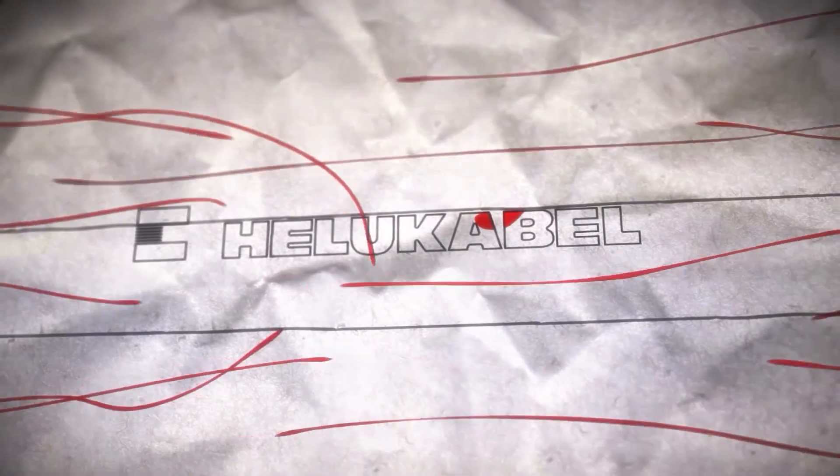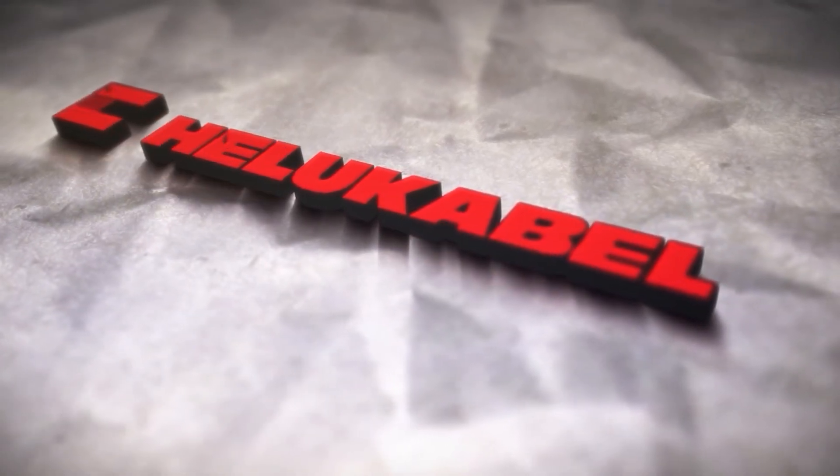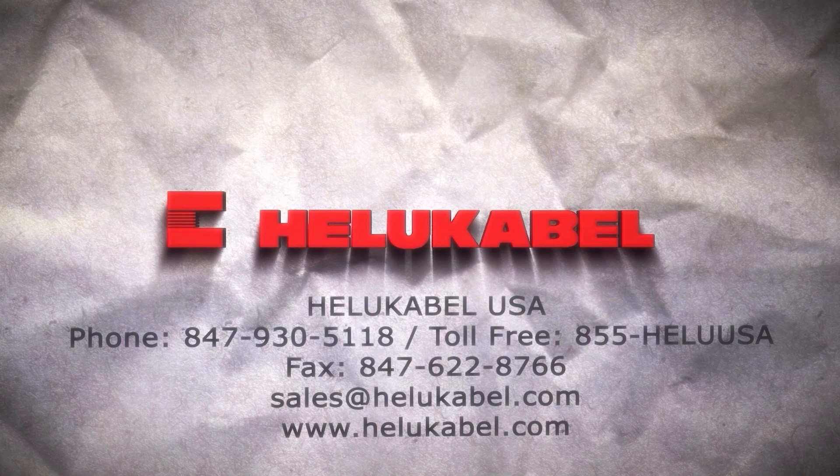With more than 30 years of experience in cable development and production, using the most modern materials based on the latest research and development, HILU Cobble is the worry-free choice for wind cabling solutions.